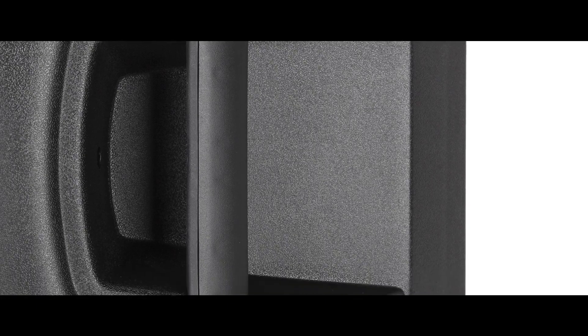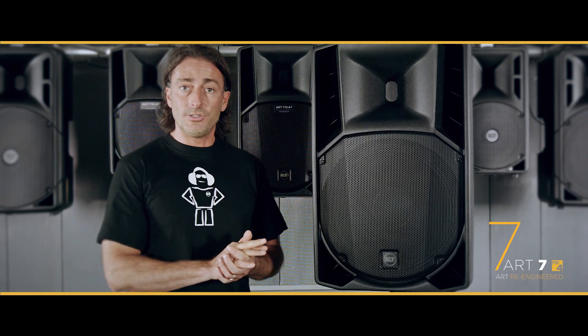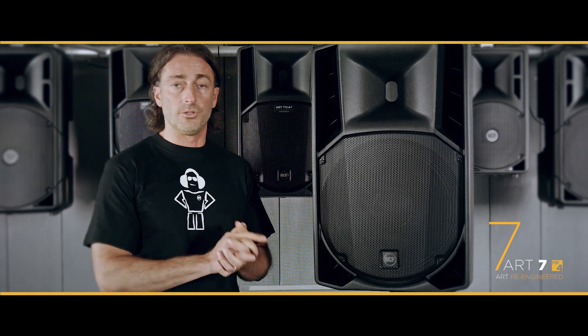The R7 8 is the 8-inch version, a smaller size that works great as a reference monitor or as a small portable sound system. We also have the 10-inch version, the 710, and then we have the 12-inch and the 15-inch versions.